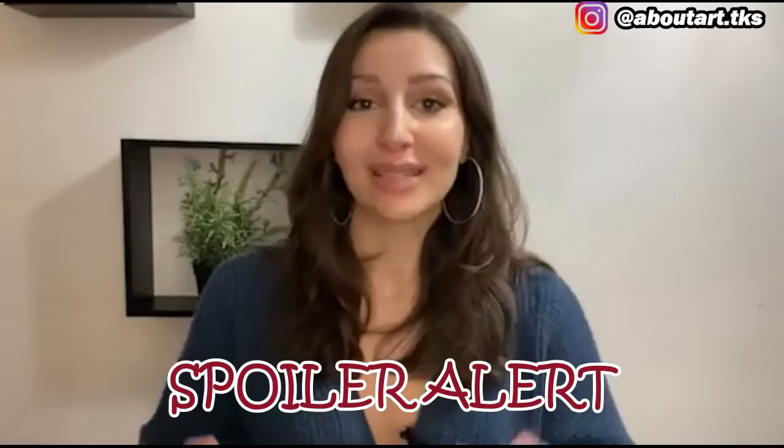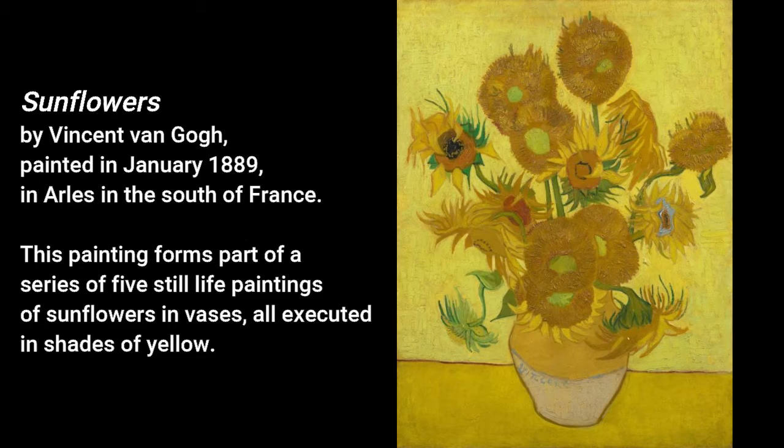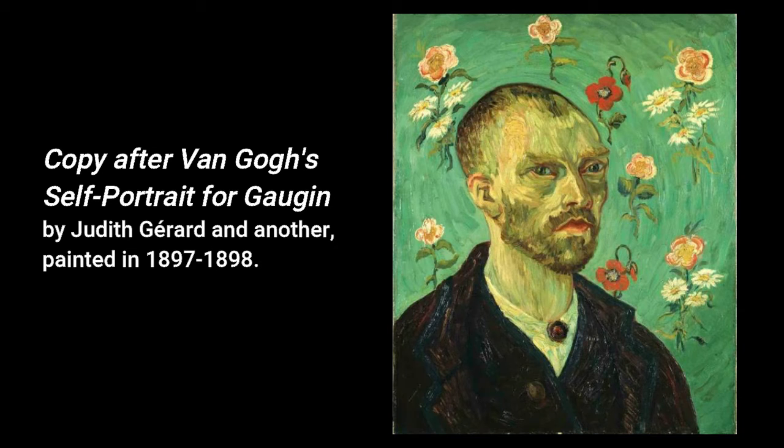We are back in the classroom setting where Katherine Watson is showing her students three paintings by the Dutch Post-Impressionist painter Vincent van Gogh. These works are Sunflowers of 1888, The Starry Night painted in June of 1889 one year prior to his death, and his 1888 self-portrait dedicated to his artist friend Paul Gauguin. In the movie, the painting on the right page of the open book is that self-portrait, while the left page shows a later copy by Judith Gerard and another artist.